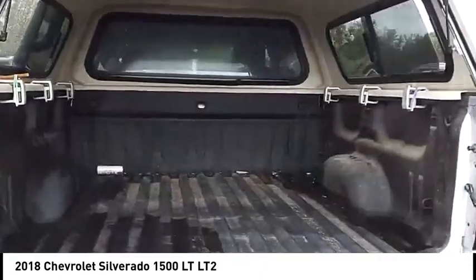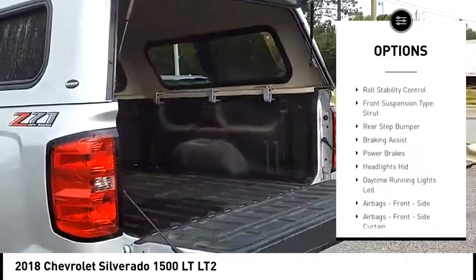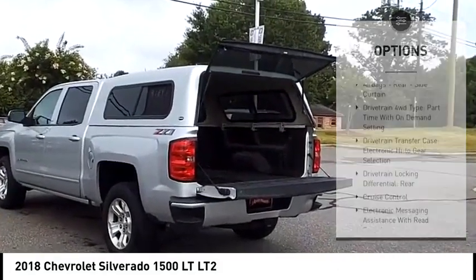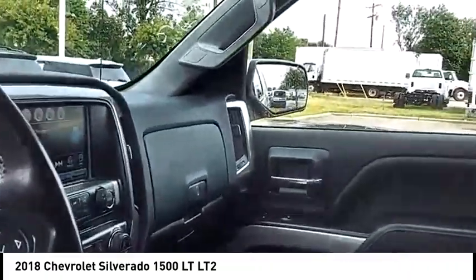Here are some of this vehicle's great options: power windows with safety reverse, hill descent control, active grille shutters, traction control, stability control, roll stability control, front suspension type strut, rear step bumper, braking assist, power brakes.